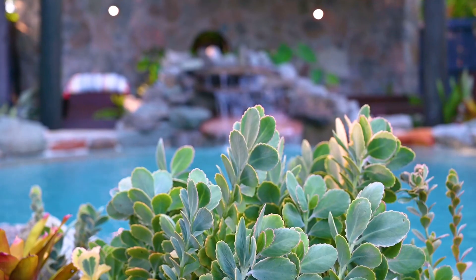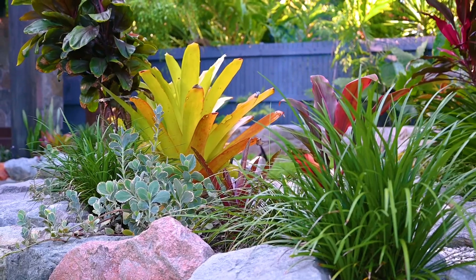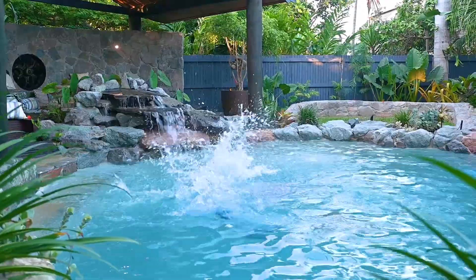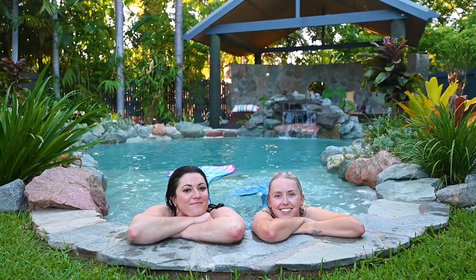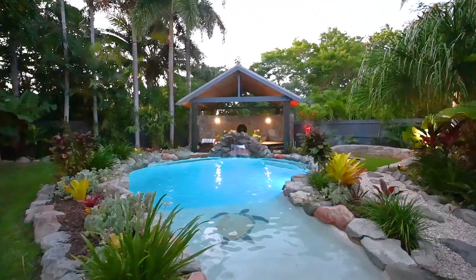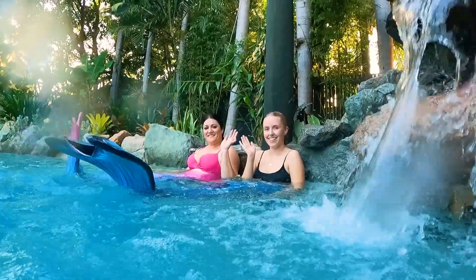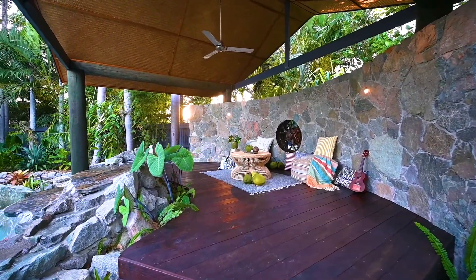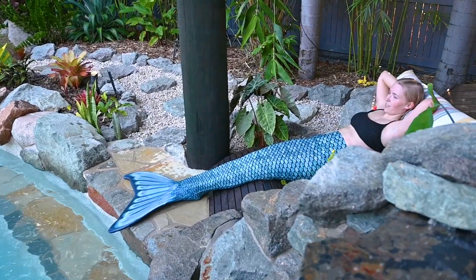The team at Excellence Property has been waiting for months with anticipation to show off the amazing backyard here at 12th Avenue. The custom built rock lined pool features a beach entry with tiled turtle mosaic, computer controlled LED lighting, an amazing waterfall, and simply the best Balinese style poolside pagoda we have ever seen with integrated hardwood seating, fans, and lights.